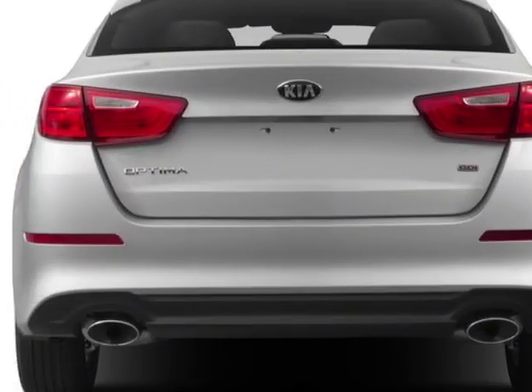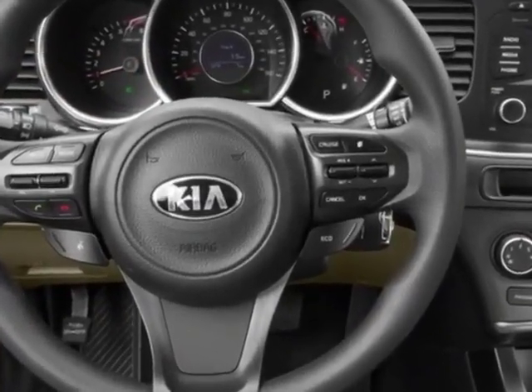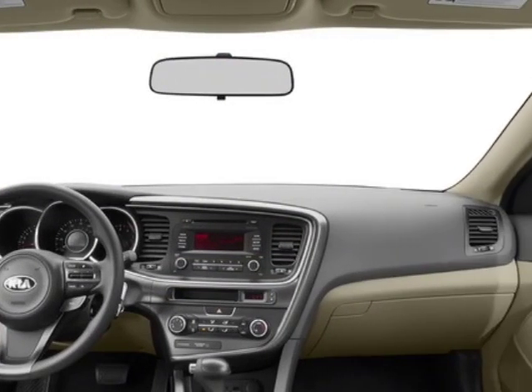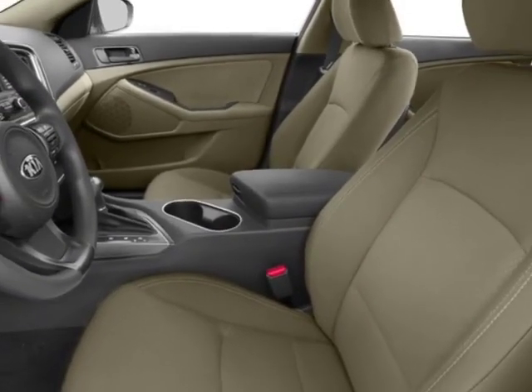This Optima boasts a 2.4-liter engine and has a 6-speed automatic transmission. Additional options for this vehicle include power driver's seat, auxiliary audio input, sunroof, and driver airbag.